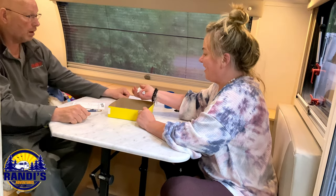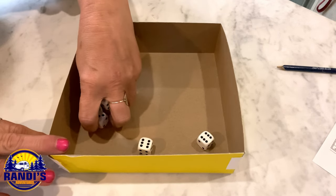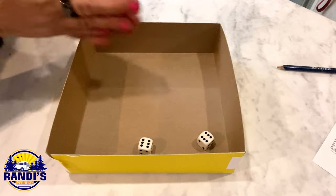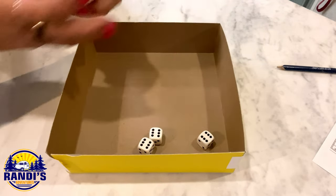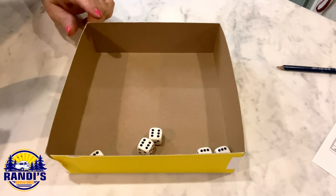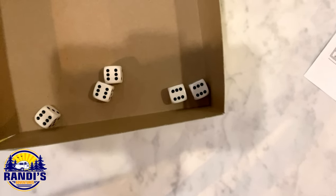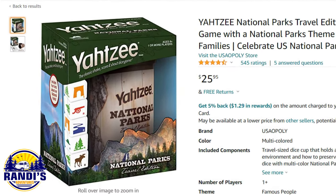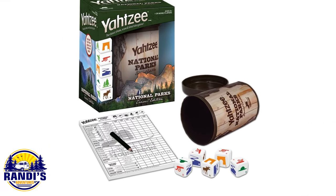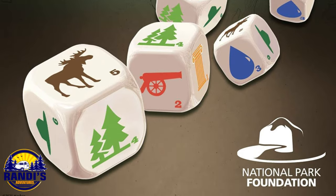Another fun game to play while you're camping is Yahtzee — it's a classic. I'll probably go for my sixes. Come on, sixes! Woohoo, another six. I've got one more roll. I got Yahtzee! If you don't already own Yahtzee, I found this travel Yahtzee game on Amazon so it's perfect for RV camping. Plus it's a national park edition, so that's fun.